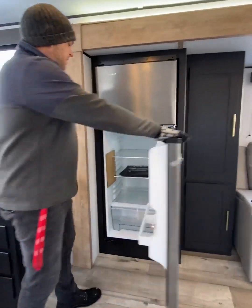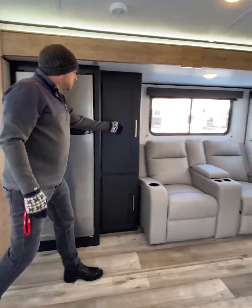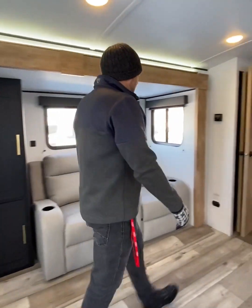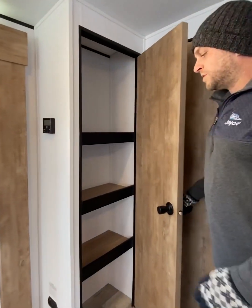New 12-volt refrigerator, so you've got lots of space in here. Pantry space — there's no shortage of that in this unit either. And if you need some more food storage space, you've got another pantry across this way for more storage.